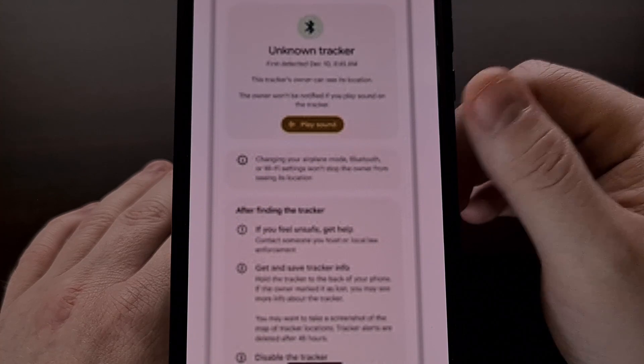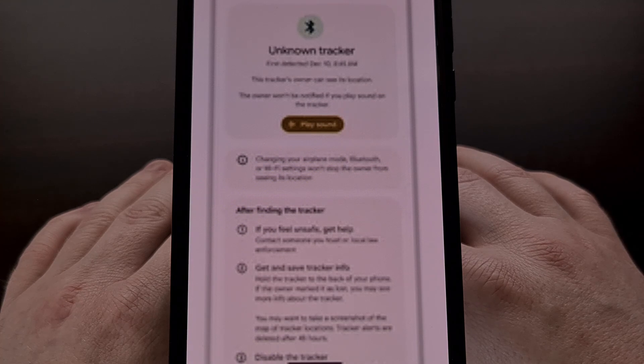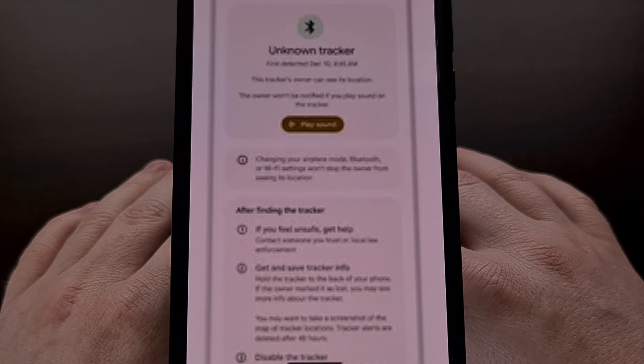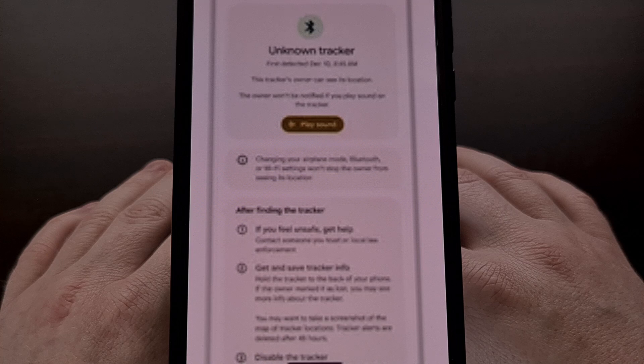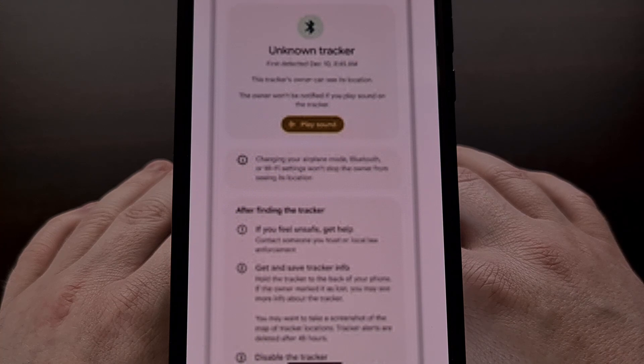There will also be a Play Sound option that allows you to enable an audible noise when a tracker has been detected by your smartphone. If you're able to find out where the tracker is located, most smartphones will allow you to tap the tracker to the back of the device to get some additional details about it.